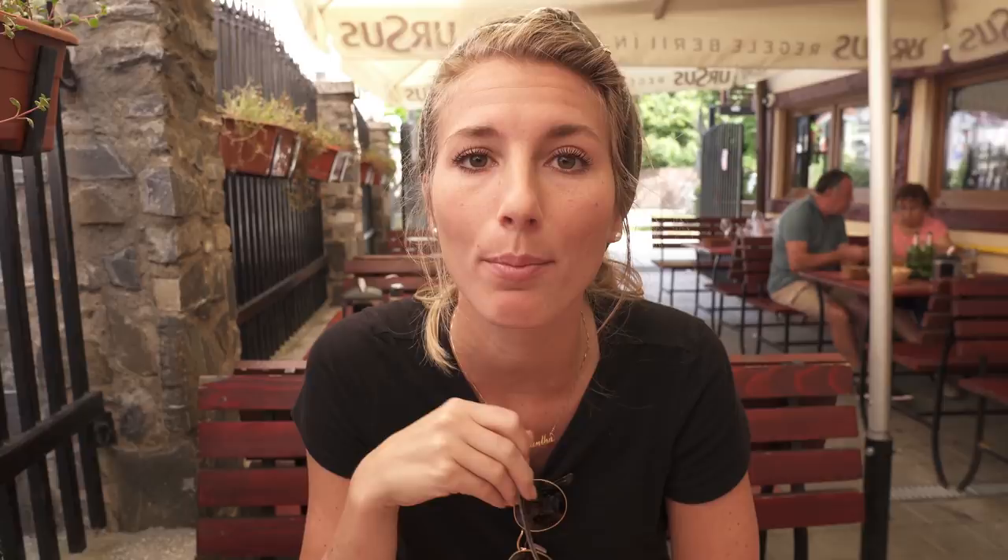It's a bread bowl filled with bean and ham soup, and it is so good. My god.